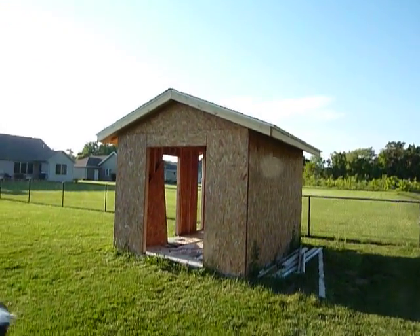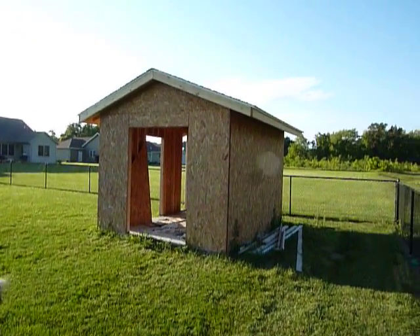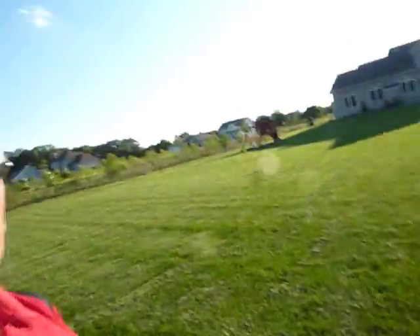Hopefully the next video I bring you will show a completed functioning shed with a new ramp in the front here. Thanks again for joining us on another Eggleston building project.